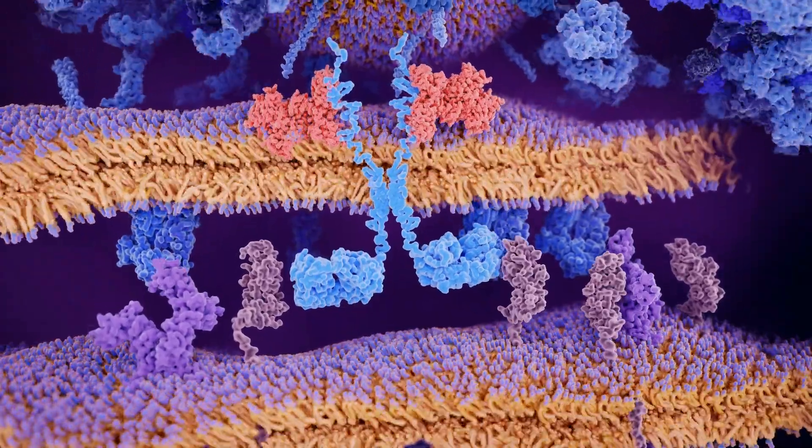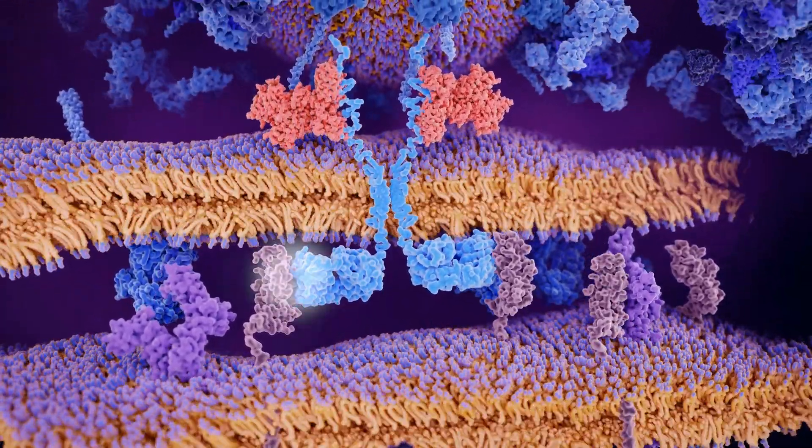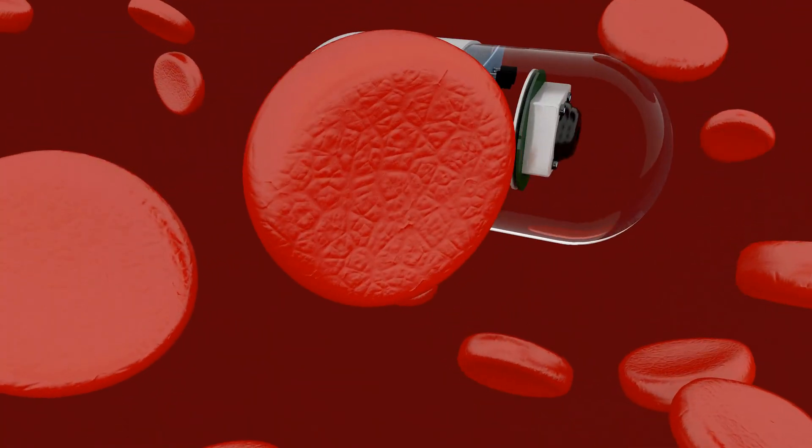CAR T cell therapy is when we change some of your cells to be super good at fighting cancer — it's like turning your own cells into cancer-fighting superheroes. And nanomedicine uses tiny helpers to take medicine right to the cancer, making sure it goes exactly where it's needed.